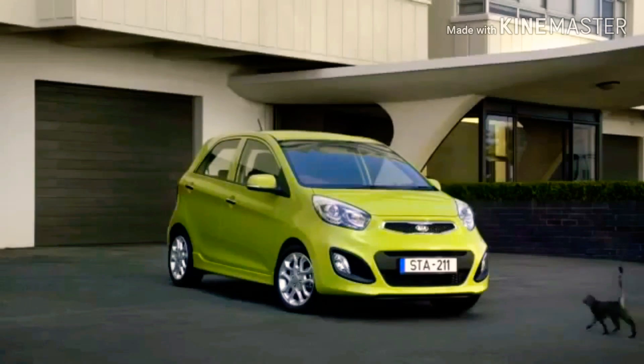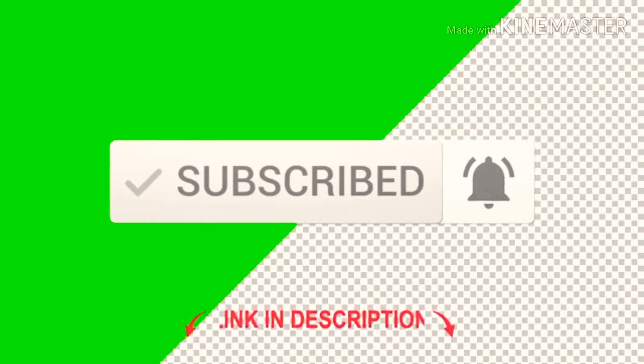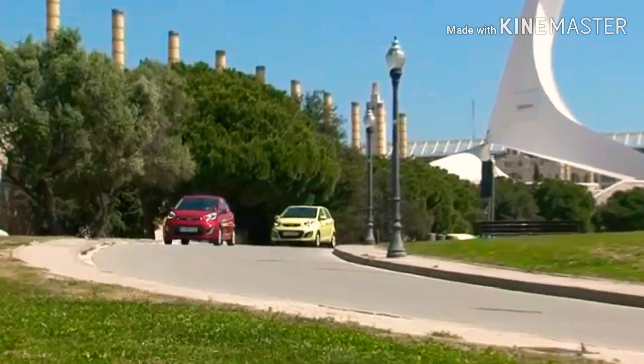Before we get started, make sure to subscribe to my channel, like, comment, and share with your friends and family. Click on the bell icon to get notifications of upcoming videos. The Kia Picanto second generation shape by Kia Lucky Motors has been introduced in the Pakistani market.